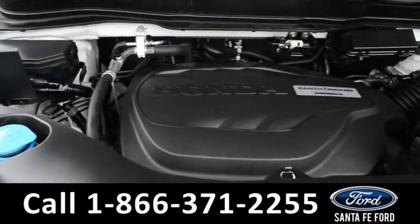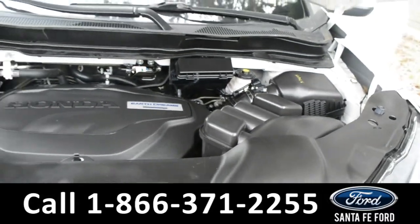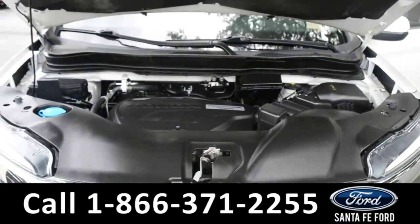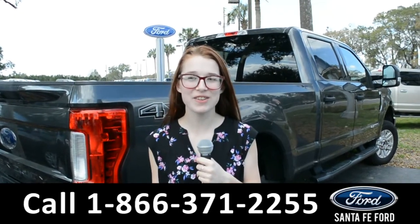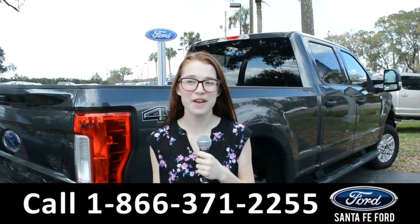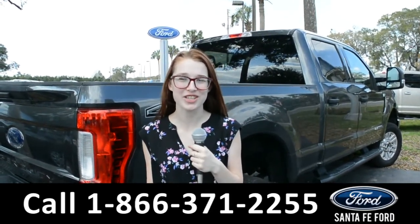Under the hood, it has a 3.5 liter V6 engine. For more information about this vehicle, you can visit us online at SantafeFord.com or you can call the number below. Once again, my name's Alyssa. Thanks for watching.